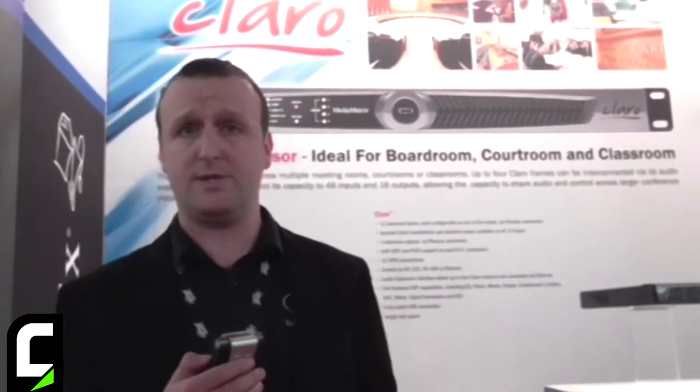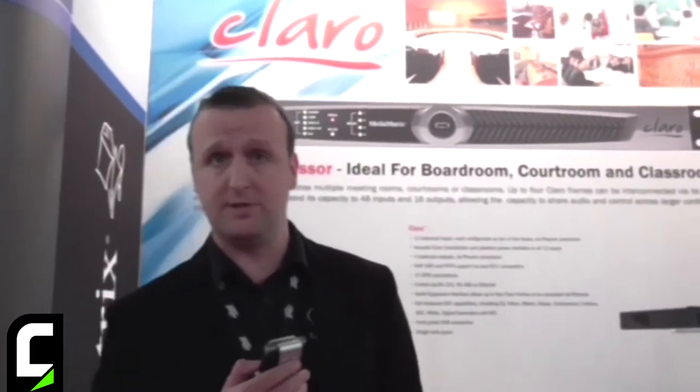The box is controllable via TCP/IP, so it will talk nicely to third-party solutions such as Crestron, AMX, Medialon, and others. We're expecting to launch and ship this unit later on this summer.